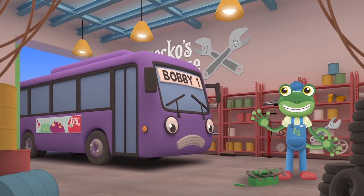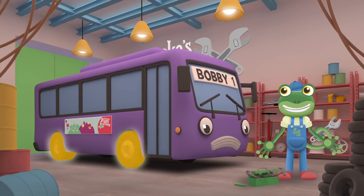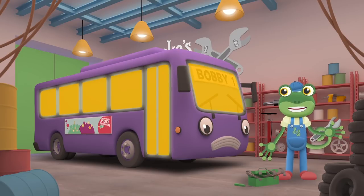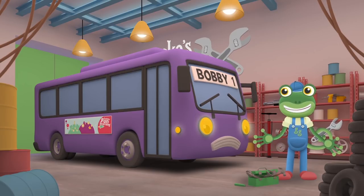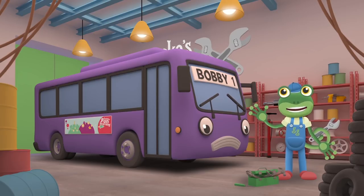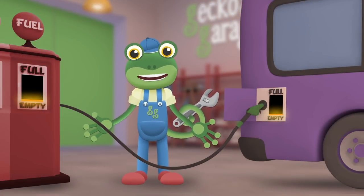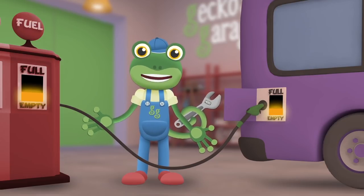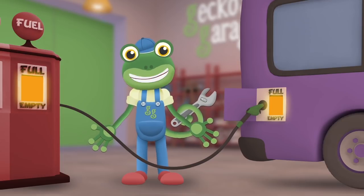Hello Bobby, what's wrong? Are your tyres flat? Are your windows broken? Have your lights stopped working? What do you think is wrong with Bobby? It sounds like your fuel tank is nearly empty. Shall we give you a top up? Fill, fill, fill — let's fill up your tank. For all of this fuel I'm sure you'll thank. Full, full, full — full to the brim.